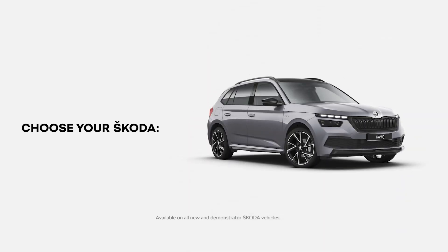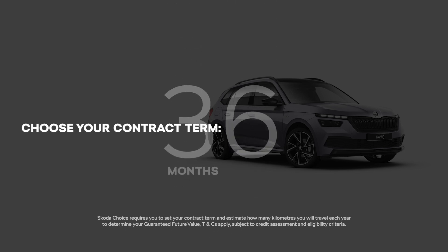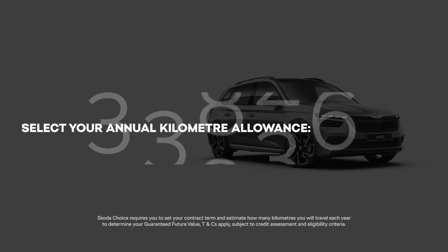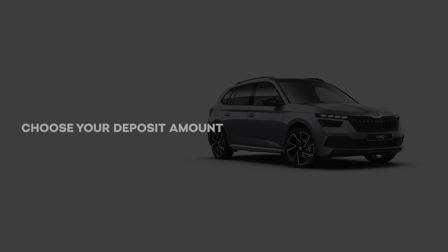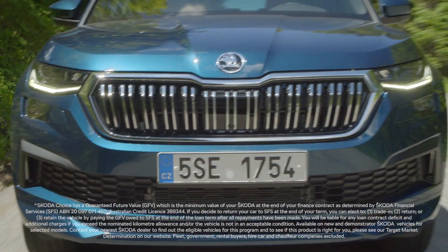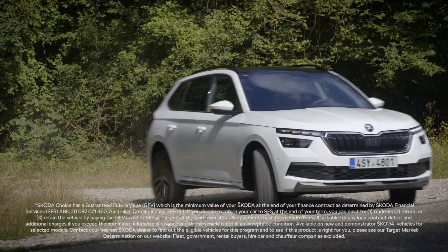Firstly, select your desired Skoda model. Secondly, tailor your package to suit your lifestyle. Finally, choose your deposit amount to reduce your repayments, or elect to pay no deposit at all. Skoda Financial Services will then determine the guaranteed future value of your Skoda so you can sit back and enjoy the road ahead.